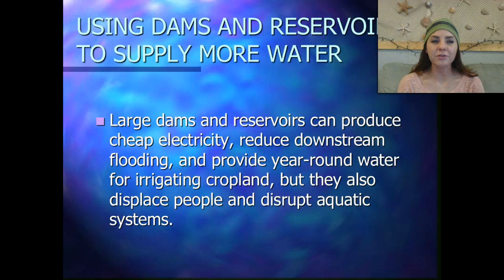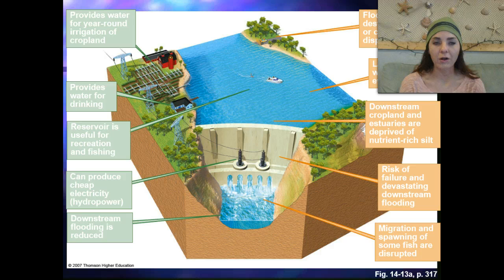Using dams and reservoirs to supply more water: large dams and reservoirs can produce cheap electricity, reduce downstream flooding, and provide year-round water for irrigating cropland. But they also displace people and disrupt aquatic ecosystems.